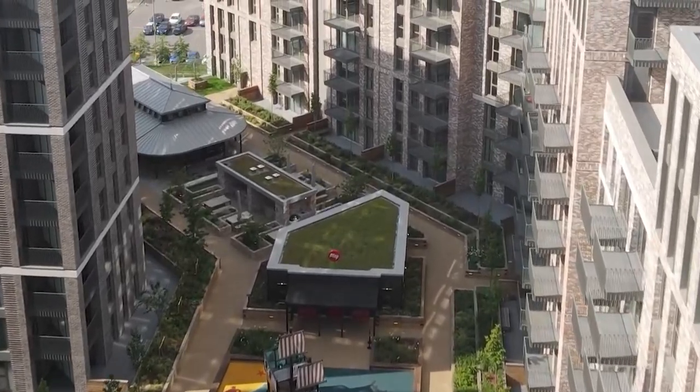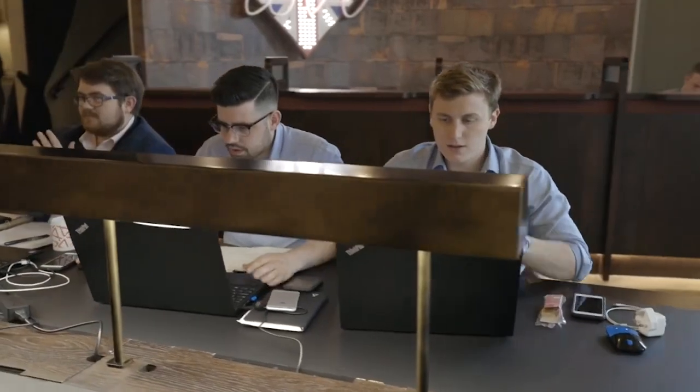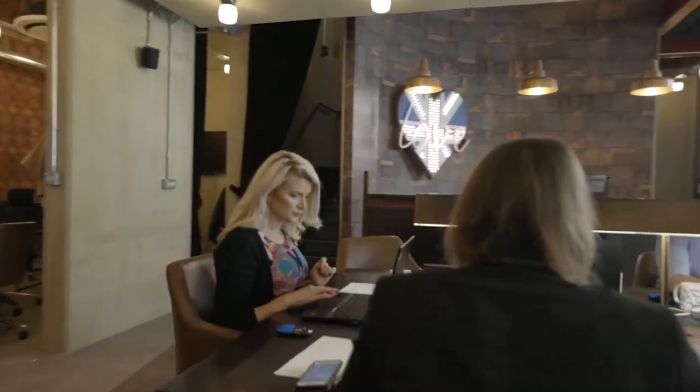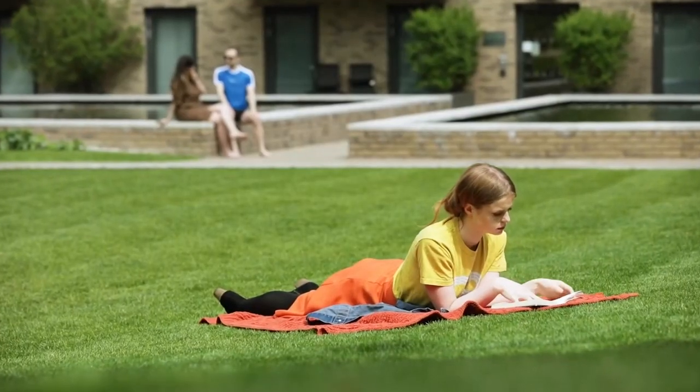Quintain offer a complete package — somewhere to live with all services included, but also a community and an environment second to none in London. Technology underpins everything we do; it helps us deliver brilliant experiences for our residents and visitors, and it lets us develop and manage our plots efficiently and effectively.